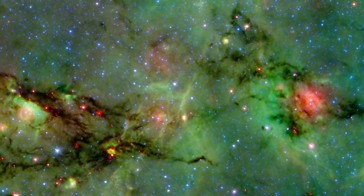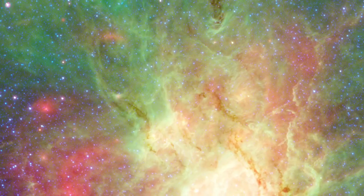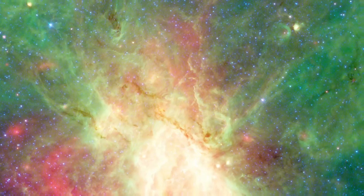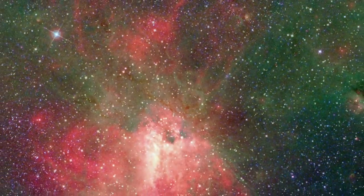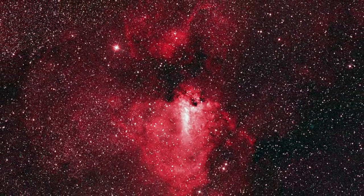While the dragon is forming fairly large Type B stars, only in the swan do we find the very largest O stars. Their brilliant glare illuminates and disperses the dust, creating a nebula that is equally vivid in infrared and visible light.